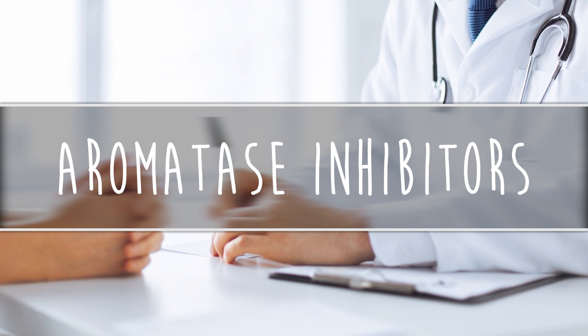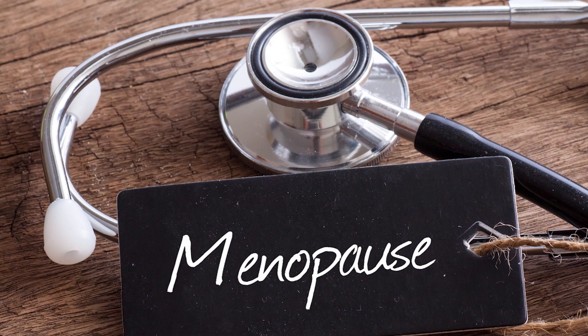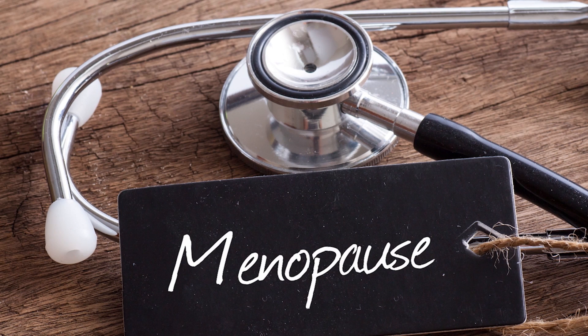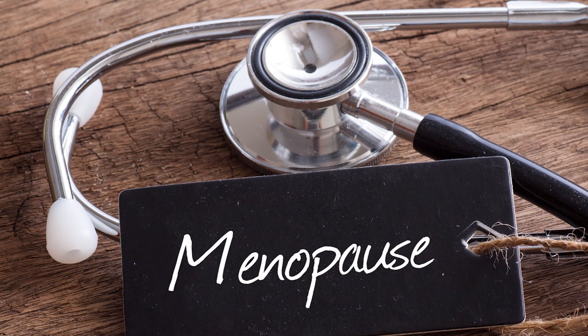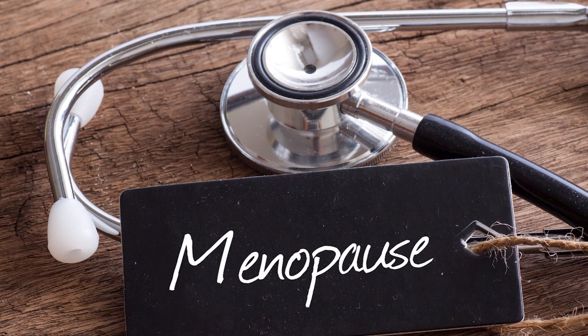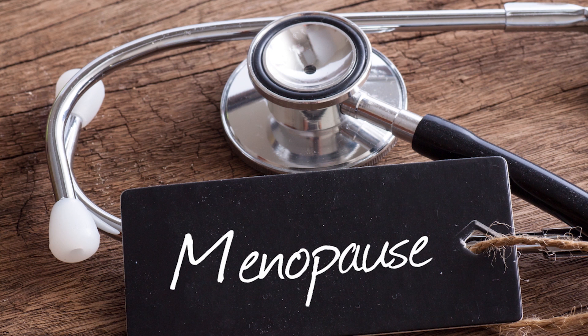However, only post-menopausal women are typically prescribed these medications. You might be asking: I thought women don't produce estrogen from their ovaries after menopause, so what's the point? And you're right. But other glands such as your adrenals, liver, and fatty tissue will continue producing estrogen after menopause. Aromatase inhibitors aim to suppress production of estrogen in these organs.